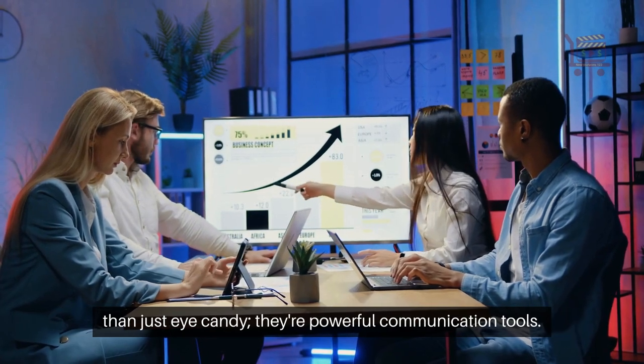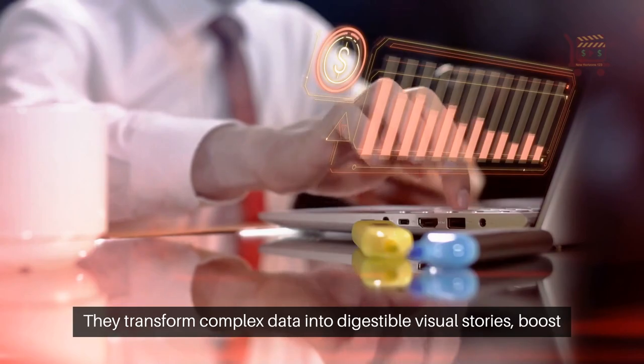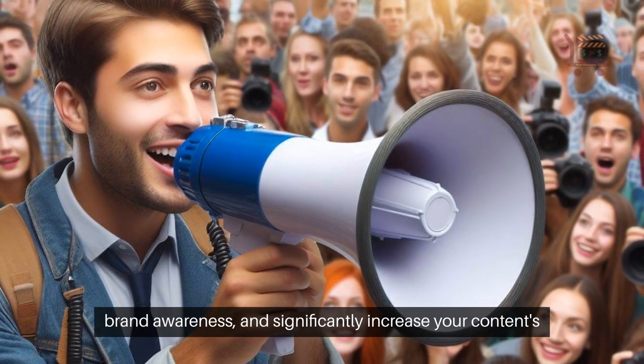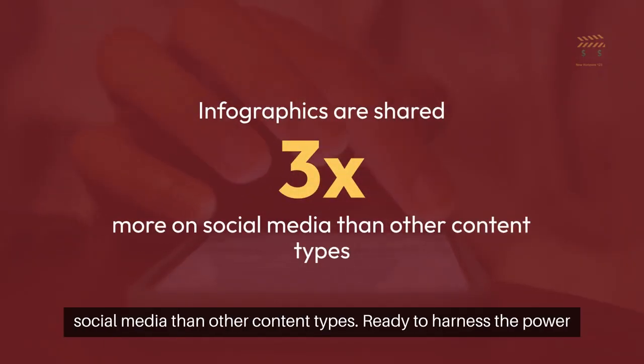Infographics are more than just eye candy — they're powerful communication tools. They transform complex data into digestible visual stories, boost brand awareness, and significantly increase your content's shareability and SEO. Infographics are shared three times more on social media than other content types.